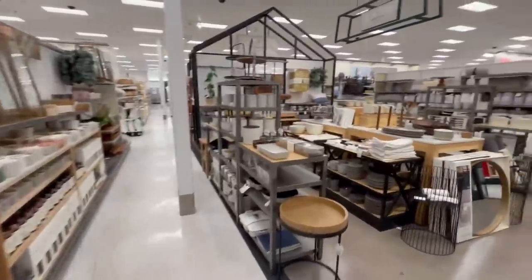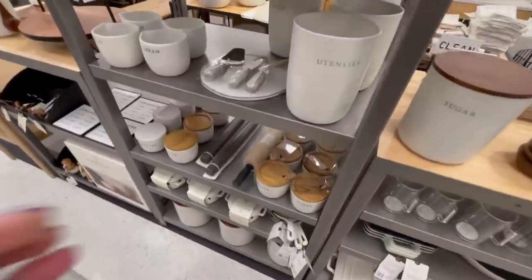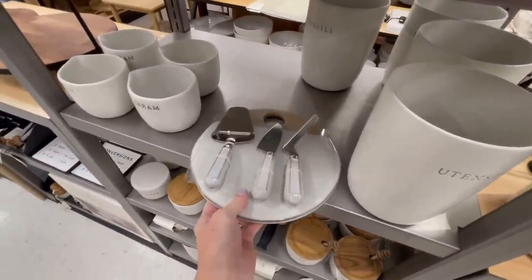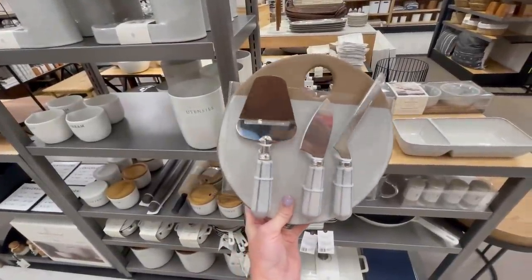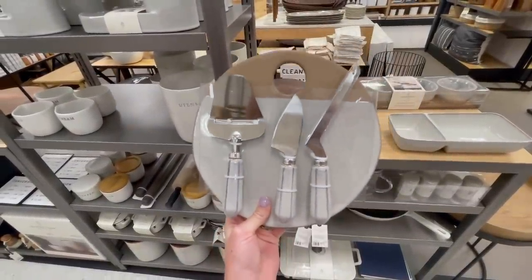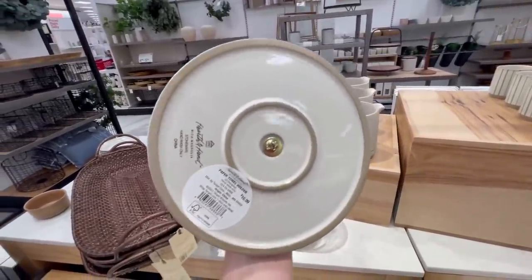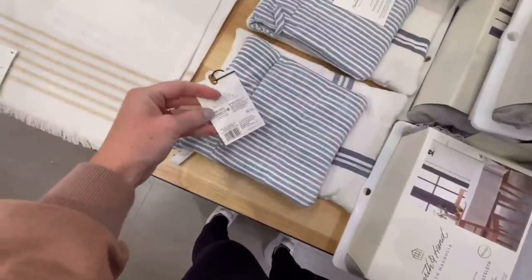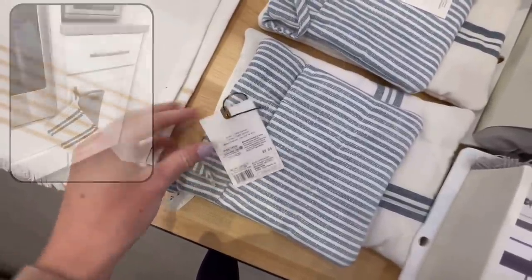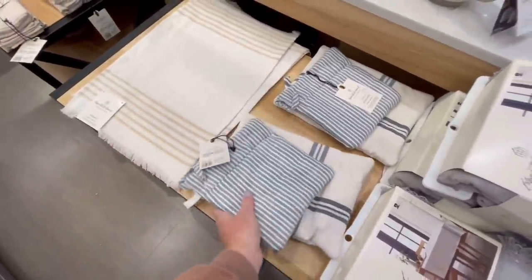Next I hopped over to the Hearth and Hand section. I really enjoy how this collection always has a lot of really aesthetically pleasing serveware and bakeware — the products here just really make me enjoy being in the kitchen. I love this board and knife set; it costs $25 and would be really great to have on hand as a last-minute host or hostess gift. Another thing I really liked was this paper towel holder — it was $17 and I just love the simplicity of it and the ceramic base. I also liked this set of hot pads; I hang mine on cabinet poles so they're convenient and can double as decor.